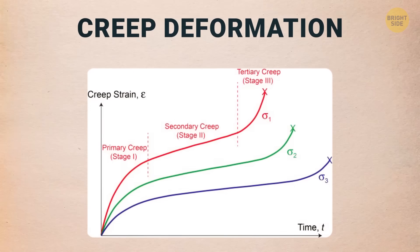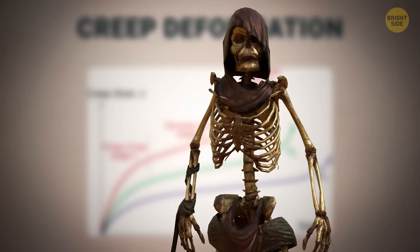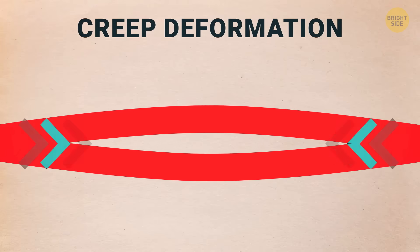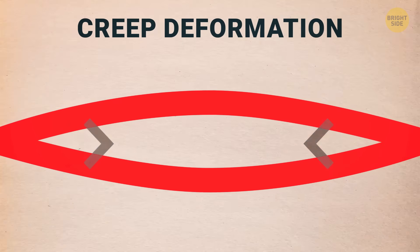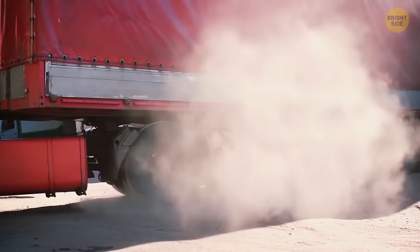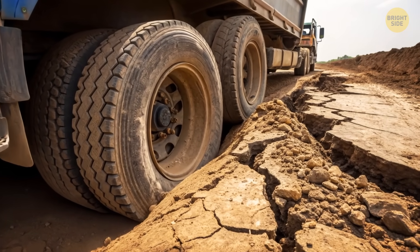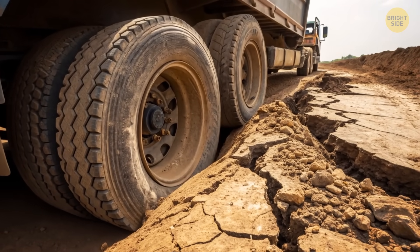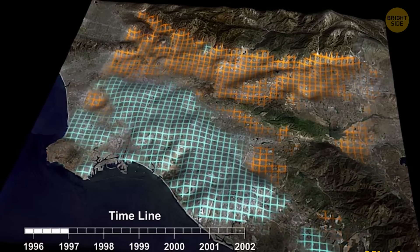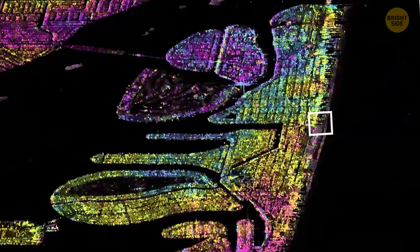One possible explanation is something called creep deformation. It sounds like a villain from a B-movie, but it's actually a slow-motion rearranging of particles under constant pressure. Imagine parking a heavy truck on soft ground — it makes little dents right away, but if the truck stays there for a long time, those dents slowly get deeper. The ground keeps squishing a tiny bit at a time. That slow squishing is what might be happening under these buildings.